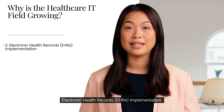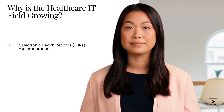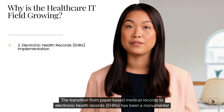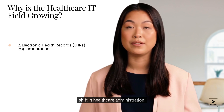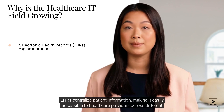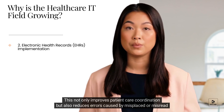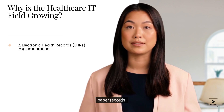2. Electronic Health Records (EHRs) Implementation. The transition from paper-based medical records to electronic health records (EHRs) has been a monumental shift in healthcare administration. EHRs centralize patient information, making it easily accessible to healthcare providers across different specialties and locations. This not only improves patient care and coordination, but also reduces errors caused by misplaced or misread paper records.